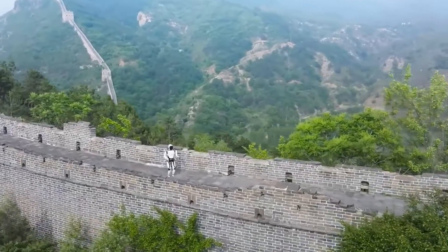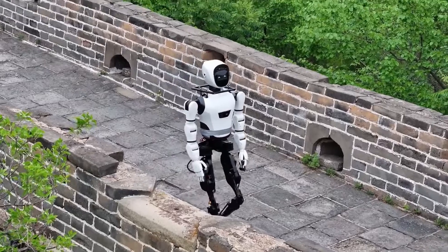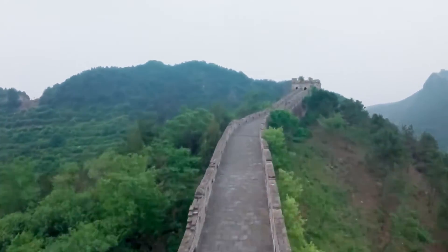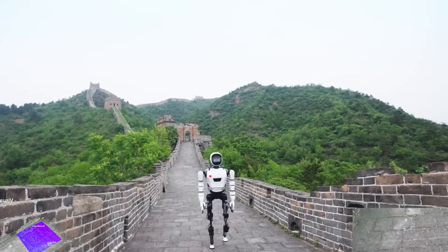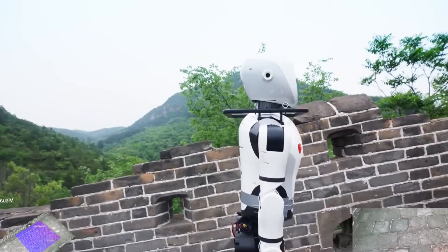Today, we're diving into the latest feat by Robot Eris XBot-L, a humanoid robot that has achieved what no other has before: scaling the Great Wall of China. This remarkable journey isn't just a testament to XBot-L's capabilities, but also a glimpse into a world where robots walk among us — not just in factories or labs, but in the very places we hold dear.